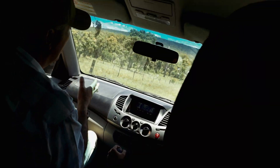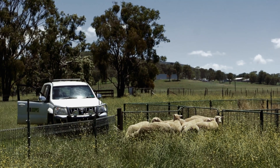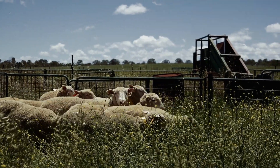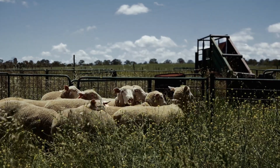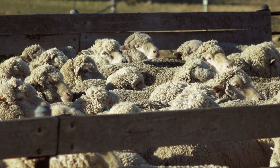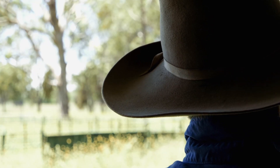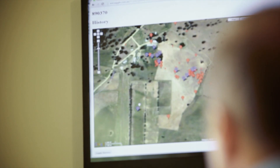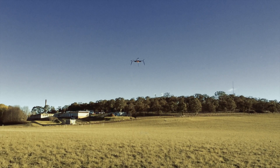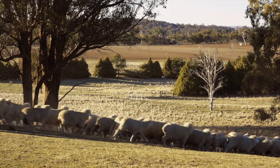We've also got Taggle tags on the collars, which are a prototype real-time tracking system. The GPS collars require downloading to get the data off — they're called a store-on-board collar. But the Taggle tags locate the animal in real-time, so we can be back at the office, dial up on the net, and actually see where those sheep are in that particular paddock.